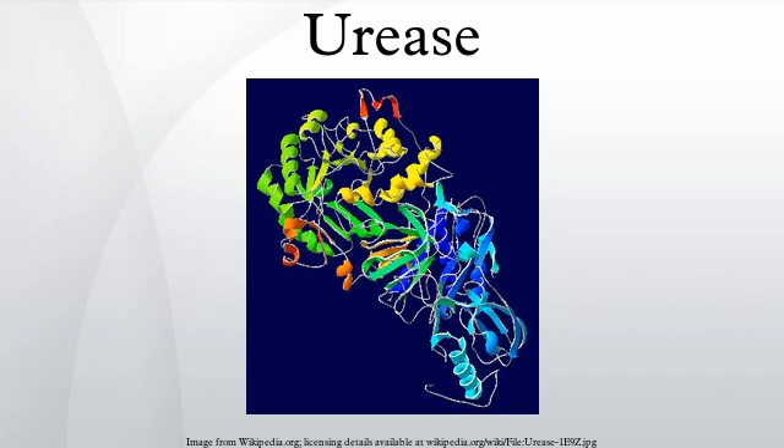In 1926, James B. Sumner, an assistant professor at Cornell University, showed that urease is a protein by examining its crystallized form. Sumner's work was the first demonstration that a pure protein can function as an enzyme, and led eventually to the recognition that most enzymes are in fact proteins.